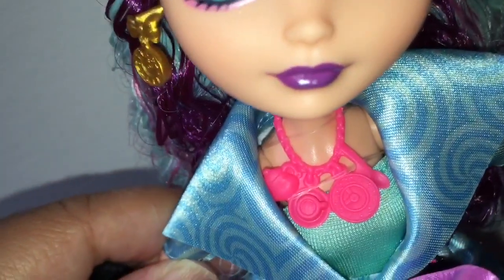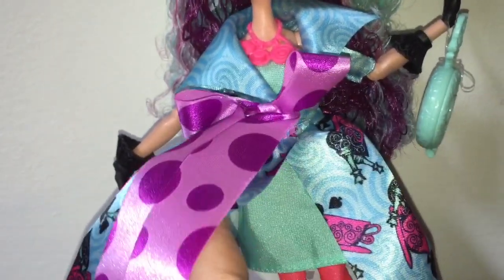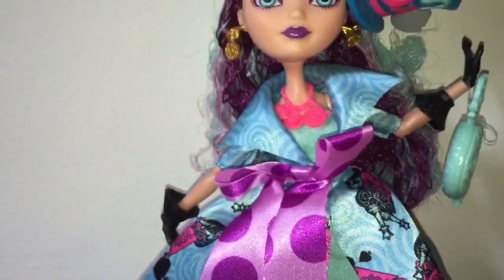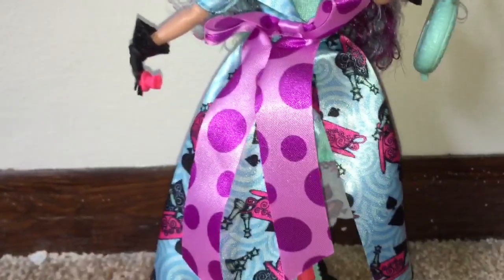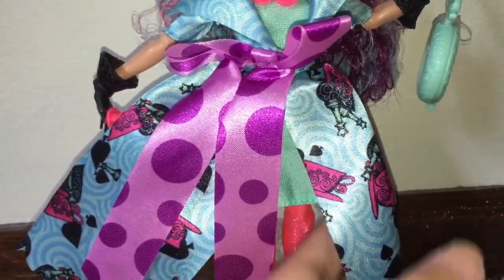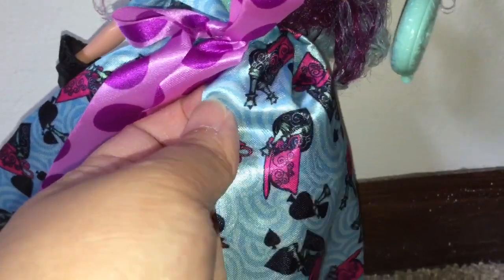Her necklace is very cool — it looks like a tea set with even a teaspoon included. She's wearing a celadon or maybe turquoise colored tube dress with apple red leggings underneath. I really like that turquoise and red combination. Her shoes are turquoise, matching her dress. Over all this, she is wearing a huge oversized coat tied together at the waist with a purple polka dot ribbon, with patterns that look like teacups, chess pieces, and spades.